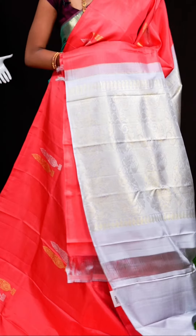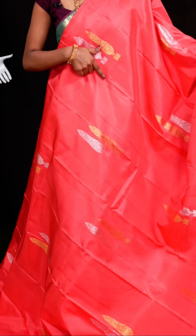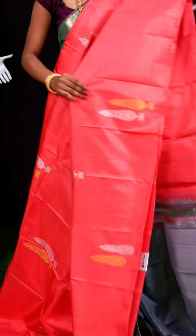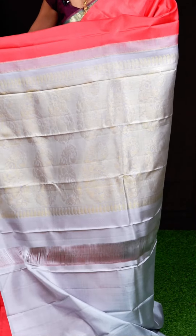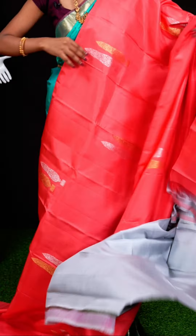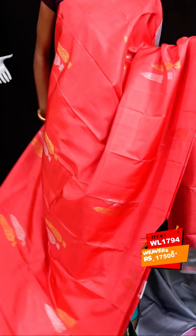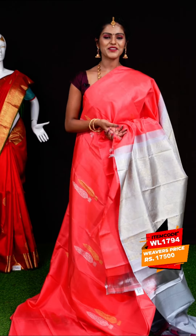Here we have another beautiful Kanchi designer sari in peach color. On the body it has huge leafy booties with both zari — golden zari and silver zari designer booties all over — and an open border. The pallu is a jacquard designer pallu. The blouse is gray color with open border. Item code: WL1794, weavers' price: 17,500 rupees only.